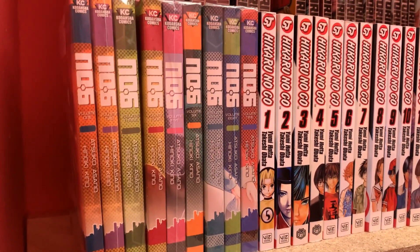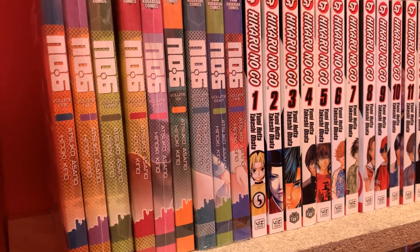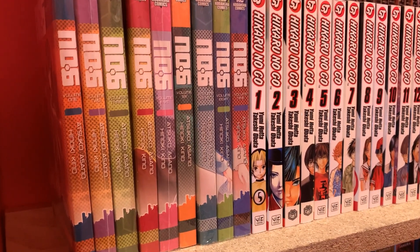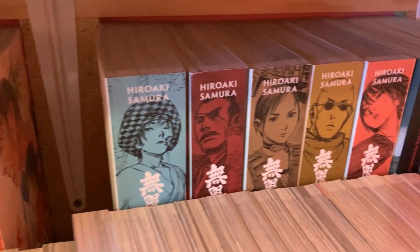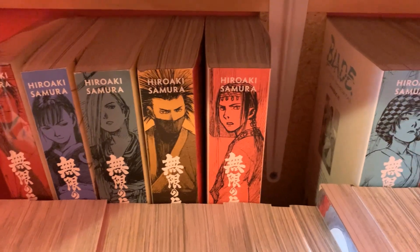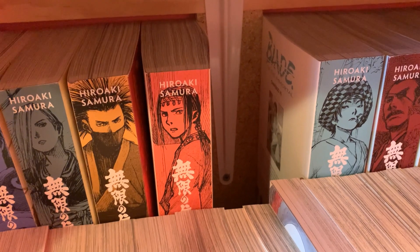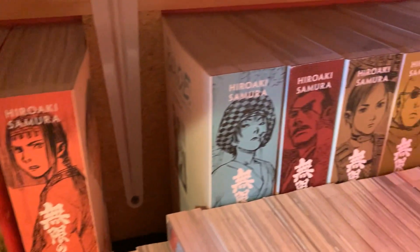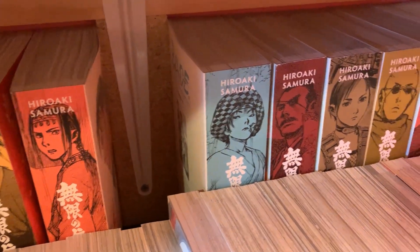Next is No. 6, volumes 1 through 9, also complete. I read this a long time ago and barely remember anything about it — I think it was okay. That's probably one I could sell pretty soon. On the next row, we have Blade of the Immortal, volumes 1 through 10 in the omnibus editions, complete. I have not read any Blade of the Immortal, but I'm glad I own these because people are having a hard time finding some of the volumes. I will read that soon — and by soon, it could be another two years.